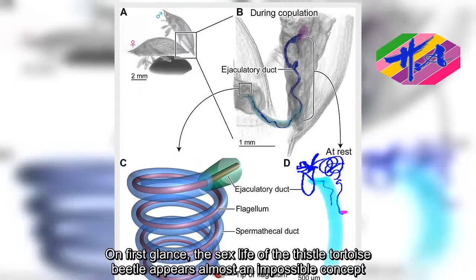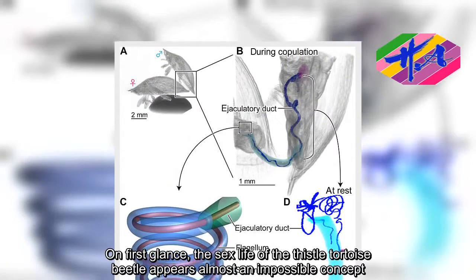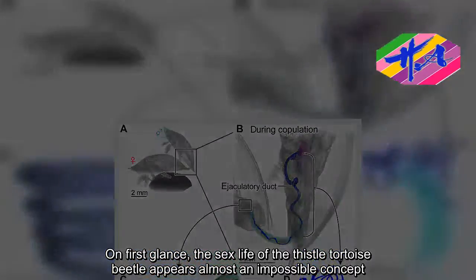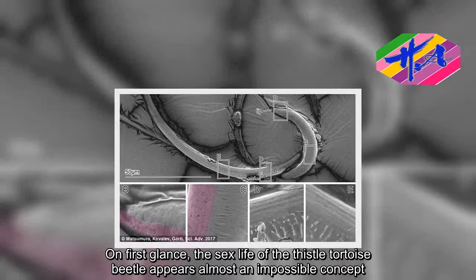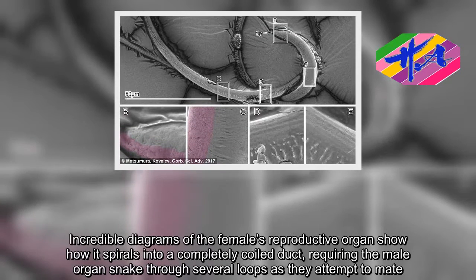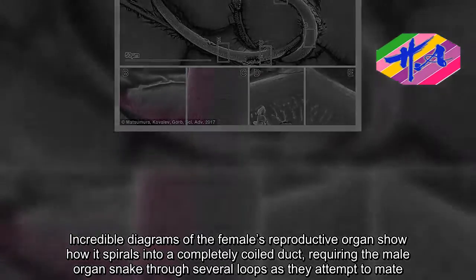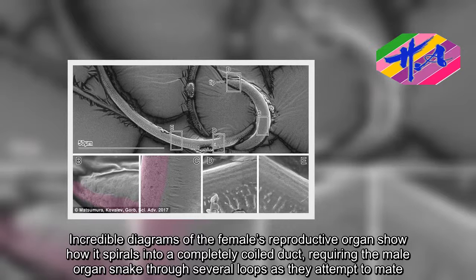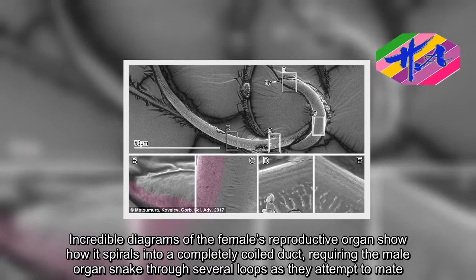On first glance, the sex life of the thistle tortoise beetle appears almost an impossible concept. Incredible diagrams of the female's reproductive organ show how it spirals into a completely coiled duct, requiring the male organ to snake through several loops as they attempt to mate.